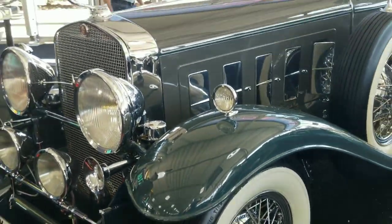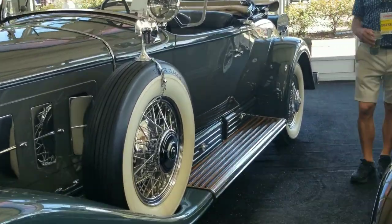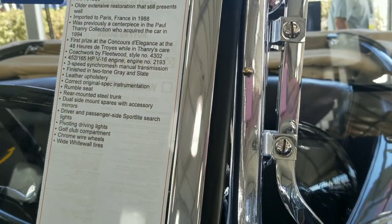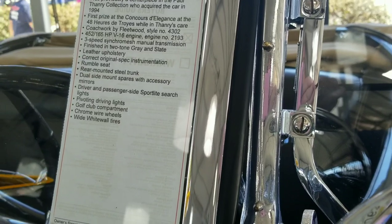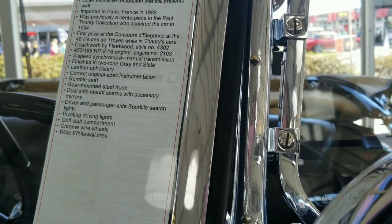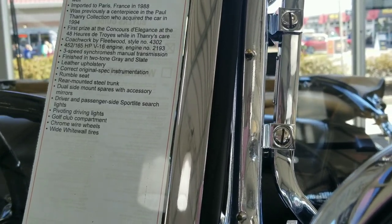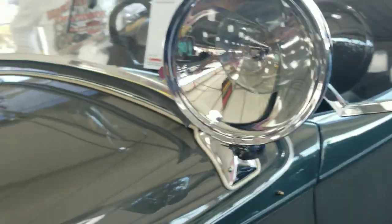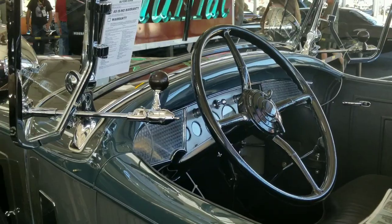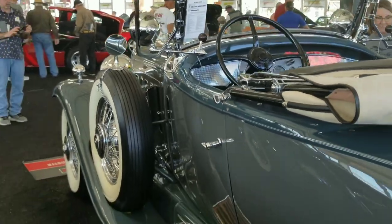Look at this car. This is just amazing. Let's look at the tag on it. The restoration is an older one, imported to France in 1988. It's got driver pivoting driving lights, and driver and passenger side searchlights right here. Fasten your searchlights!